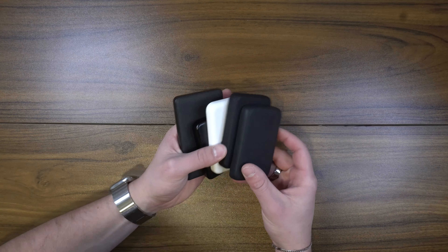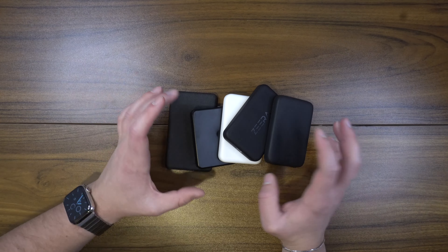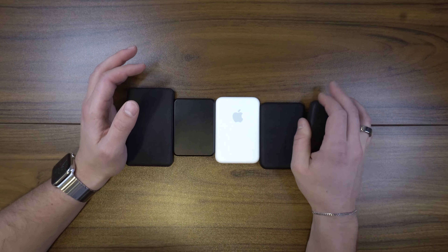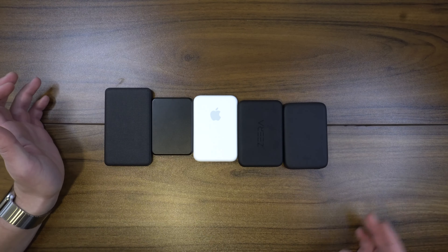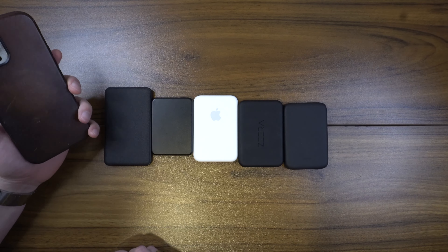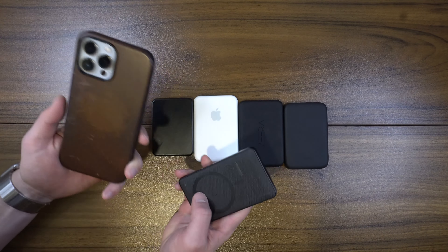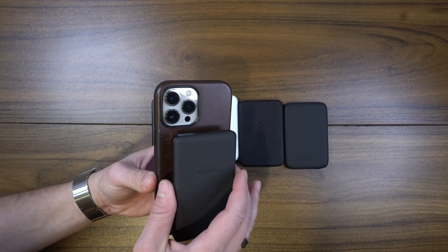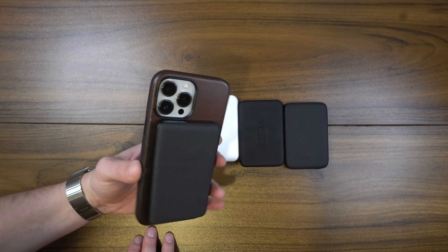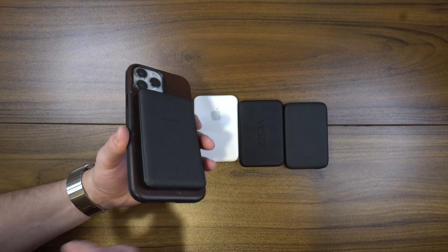Starting off, I think a MagSafe battery for anybody who owns an iPhone is one of my favorite and top choices as far as something you could grab for them. There's a ton of different options on the market — essentially these are all just batteries for your phone. When your phone's battery is running low, you can take one of these and it will magnetically attach to the back of any iPhone 12 or newer and allow you to charge up your phone passively without having a cable hanging around.